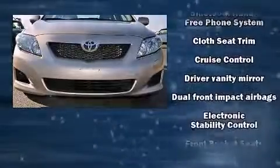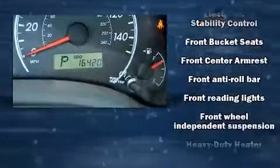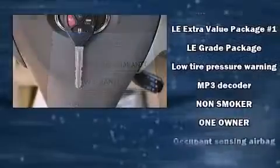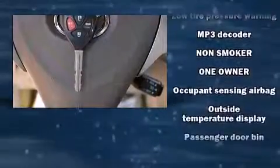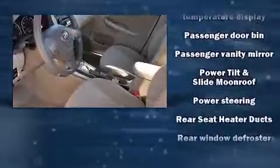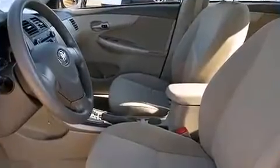Additional safety features include anti-whiplash front head restraints, ignition disabling, and ABS brakes. Electronic stability control ensures solid grip atop the road surface, no matter how challenging the driving conditions. This vehicle has achieved Certified Pre-Owned status by passing Toyota's comprehensive certification process.